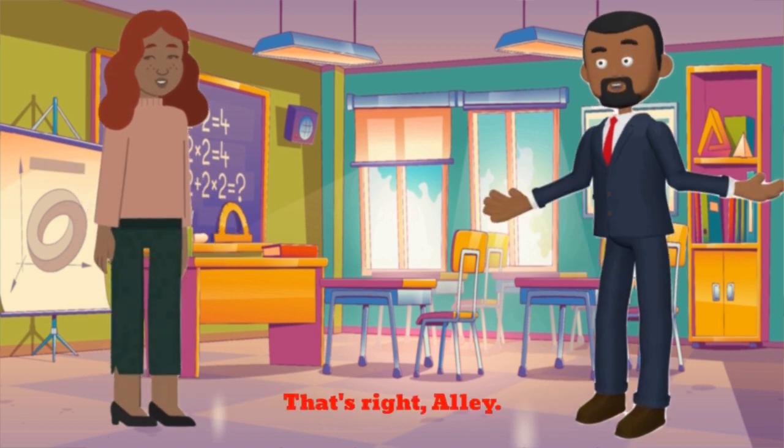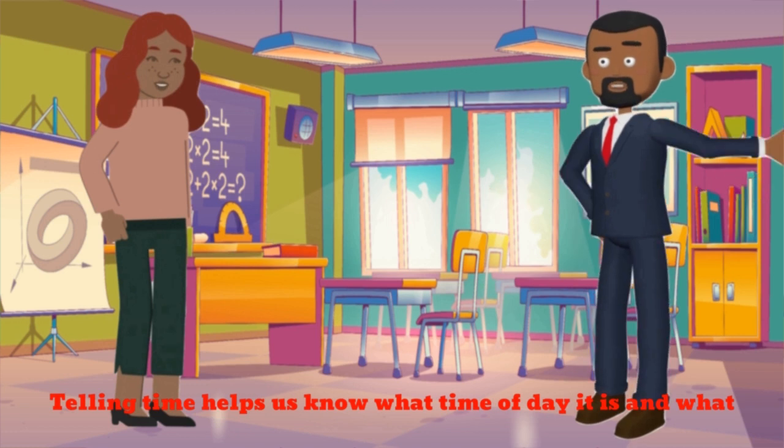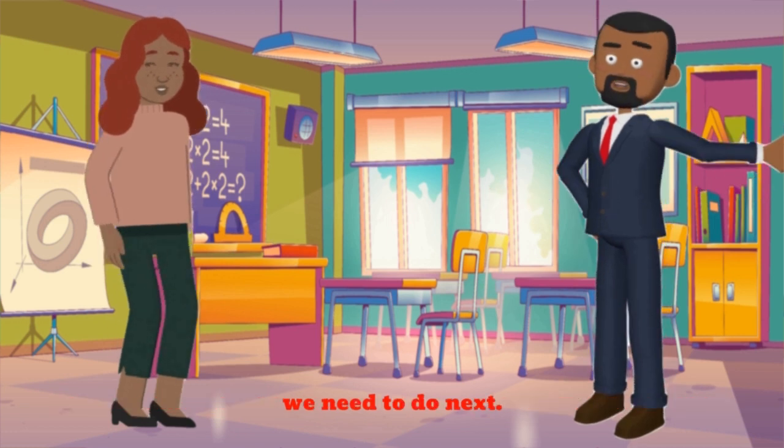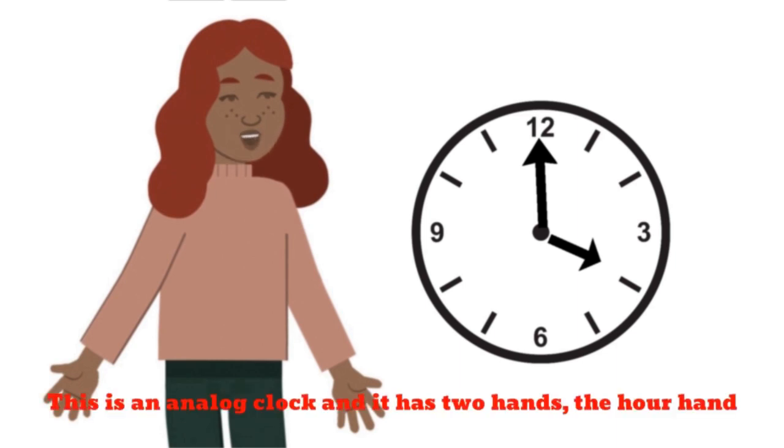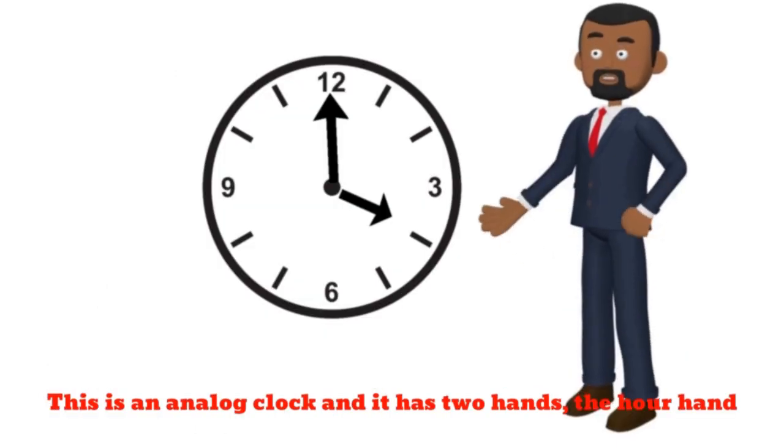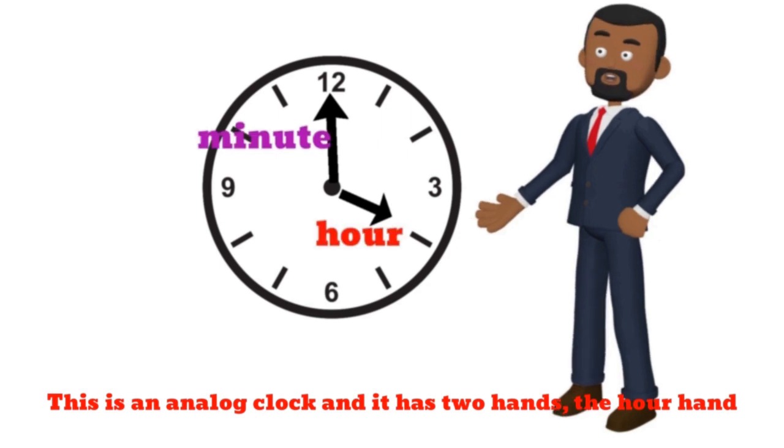That's right, Sally. Telling time helps us know what time of day it is and what we need to do next. Let's start with the basics. This is an analog clock, and it has two hands — the hour hand and the minute hand.